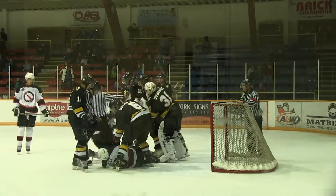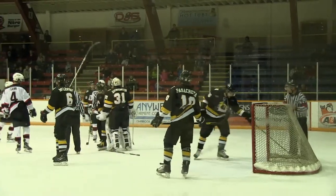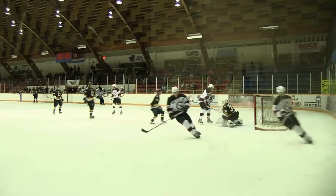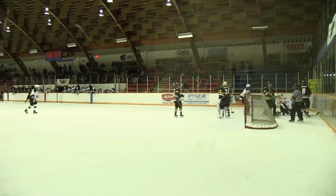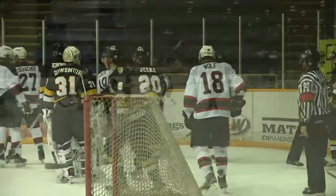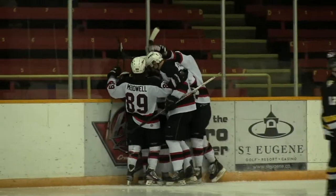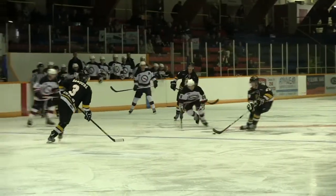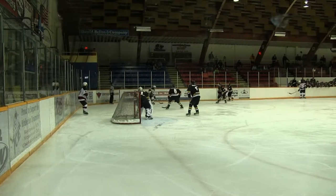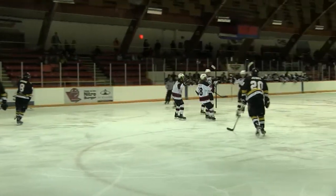They're getting rough now. Here comes the Dynamiters again into the offensive zone. The goalie covers up — he grabs them and throws them down. This could be trouble. They're mixing it up. Wolfie comes — boom, a goal! It's a big machine, here we go again.